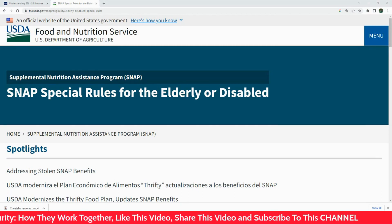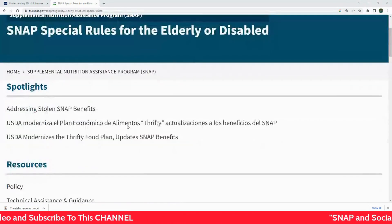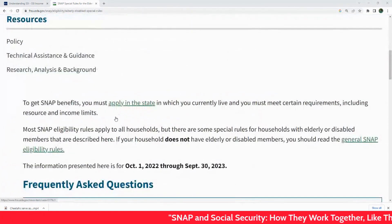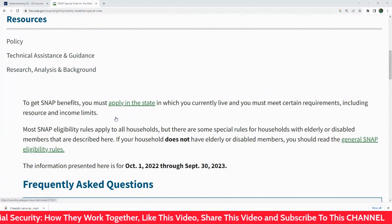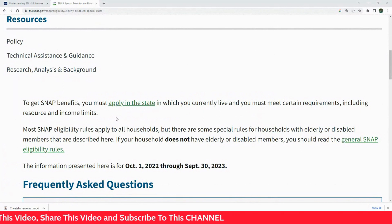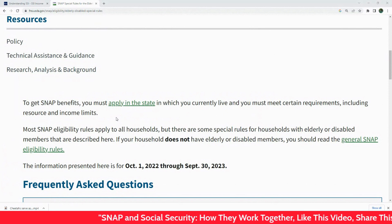It's also important to note that there are special rules for elderly or disabled people. I'm on the USDA website right now, and these are the special rules for disabled individuals. According to this website, if you receive Social Security benefits and are over 60 or have a disability, you may be able to deduct certain expenses from your income, which will increase your SNAP benefits.